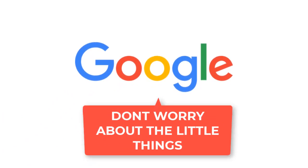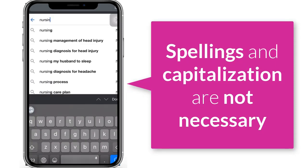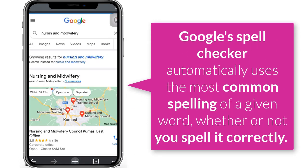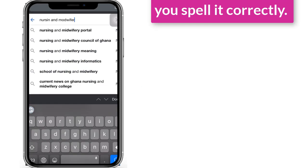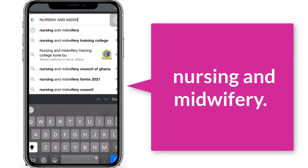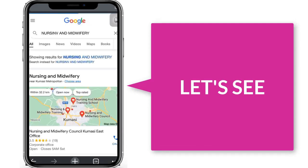Tip 4: Don't worry about the little things. Apart from special operators, spellings and capitalization of words are not necessary, as Google does not take them into account when finding results. Google's Spell Checker automatically uses the most common spelling of a given word whether or not you spell it correctly. So a search for uppercase 'NURSING' is the same as a search for lowercase 'nursing.'